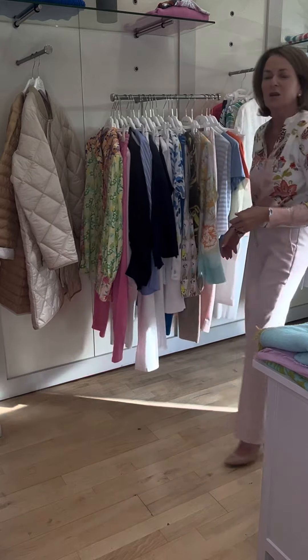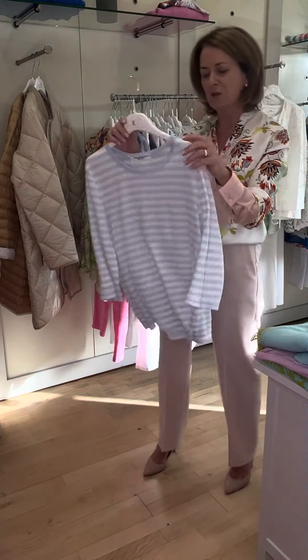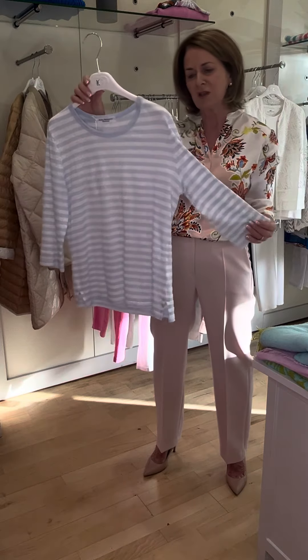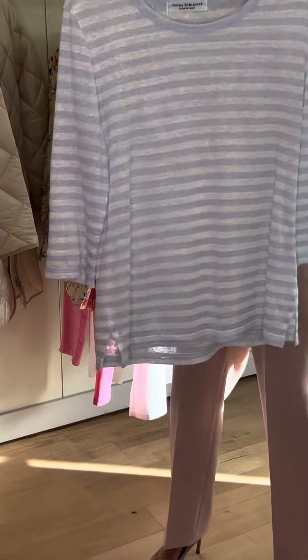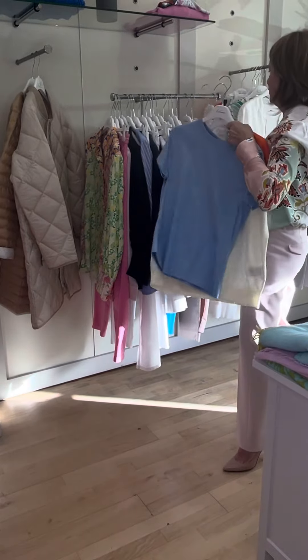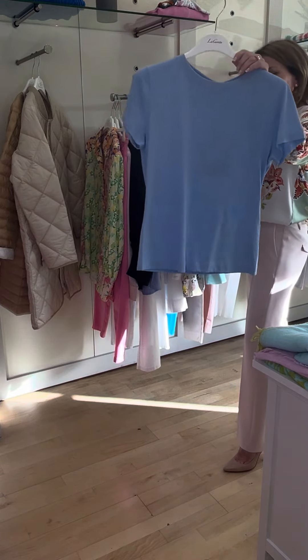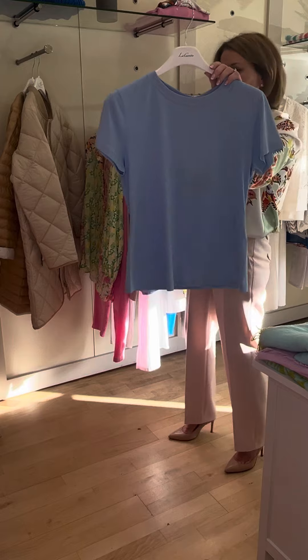Just a couple of little t-shirts — I know a lot of you ladies like the three-quarter length sleeve. This is a lovely baby blue and white stripe from Amina Rubinacci, and again just very simple t-shirts. This lovely pale blue is from Morella — again beautiful with your white trousers or your baby cut-offs.